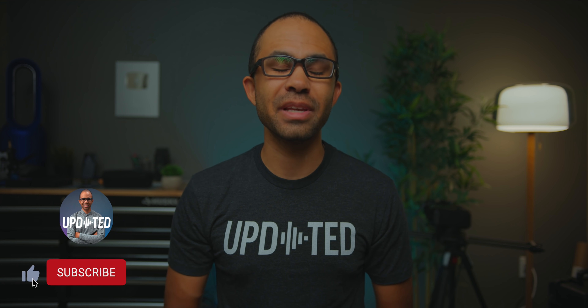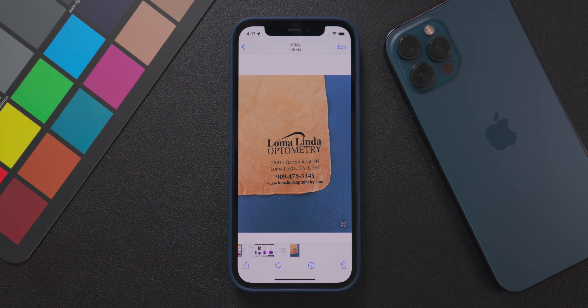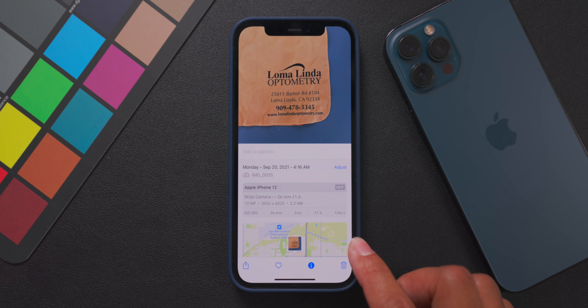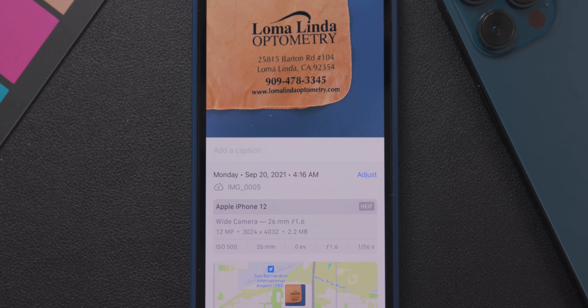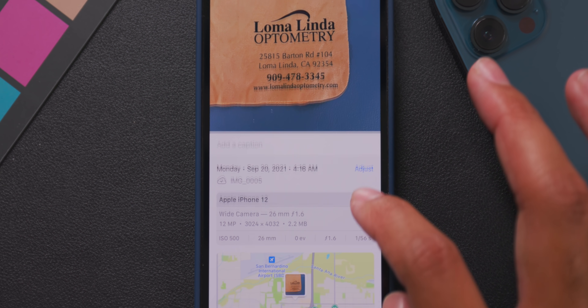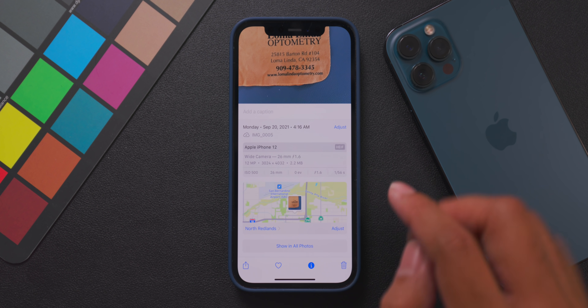The next new feature is a revamped Photos app that has a lot of new features that I think you guys will absolutely love. Now, if you take a photo with your iPhone, you can now see the metadata for that specific photo. That will show you the camera that took the photo and the settings that were used specifically. It will also show you the date, time, and GPS data that are attached to that photo as well.